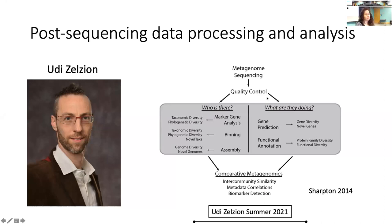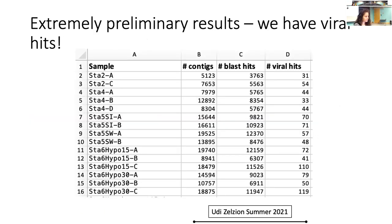What you get back is just as daunting as it looks — fragments of all those viral genomes from the sequencing machine. I've been working closely with a bioinformatician to work on post-sequencing data processing and analysis. Udi has been helping take our raw sequencing results, quality control them, and then run them through pipelines to identify who is there — taxonomy and phylogeny of what viruses are in our samples and what they're doing. For some extremely preliminary but exciting results: we have viral hits. Udi compared nucleotide sequences in our samples to reference databases of known viral sequences, and in all of our samples we did have viral hits, suggesting the presence of RNA viruses in all samples.